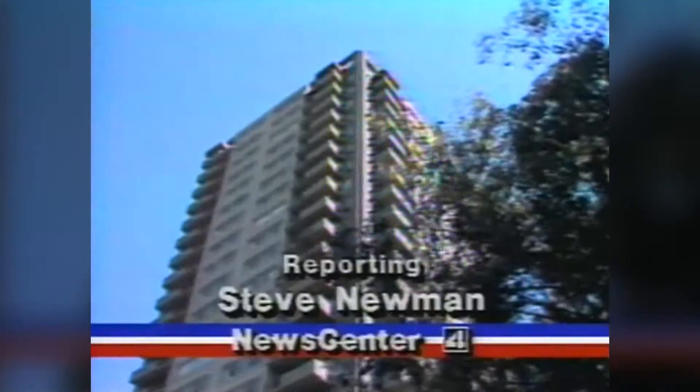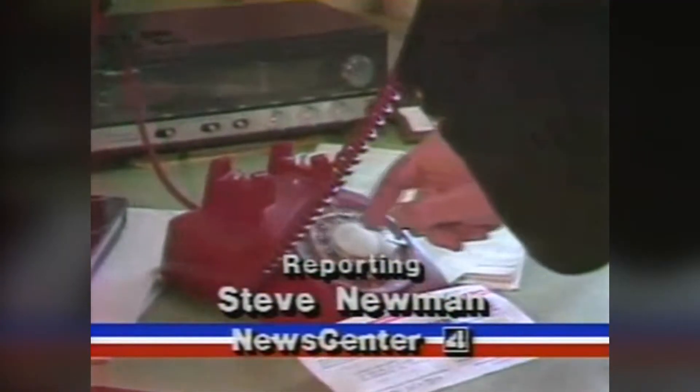Science editor Steve Newman reports on one person already using the brand-new system. Seventeen stories up in his fashionable North Beach apartment, Richard Halloran is calling a local number that will connect him with a computer in Columbus, Ohio.